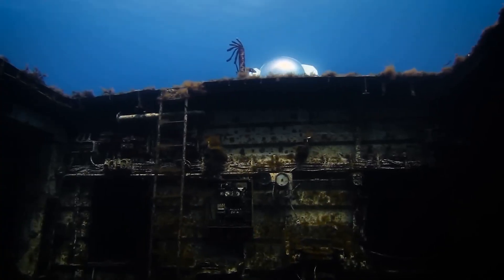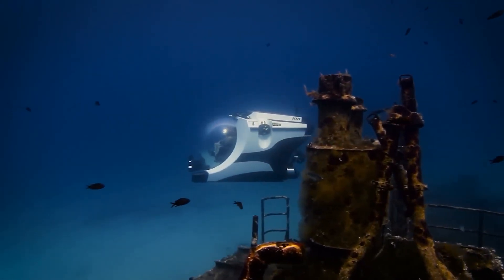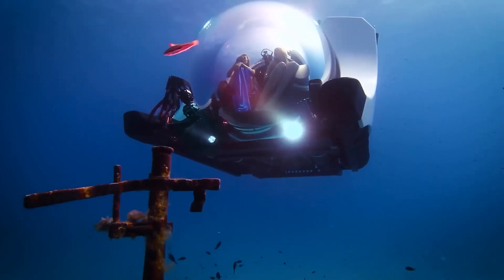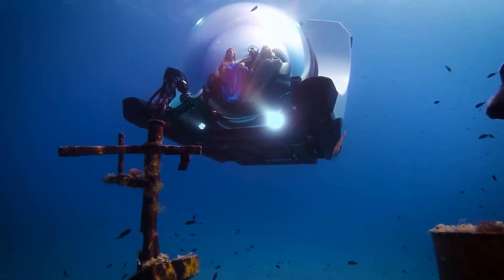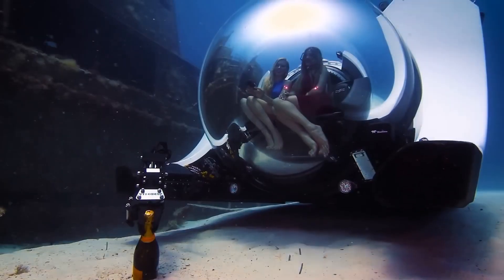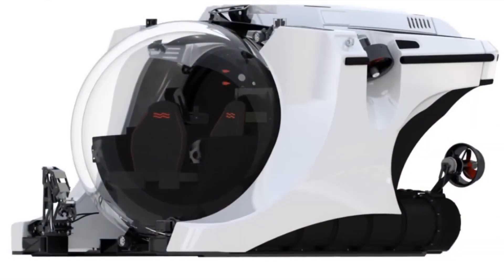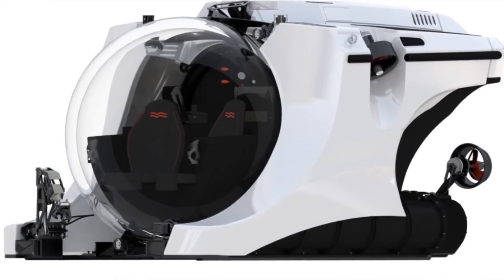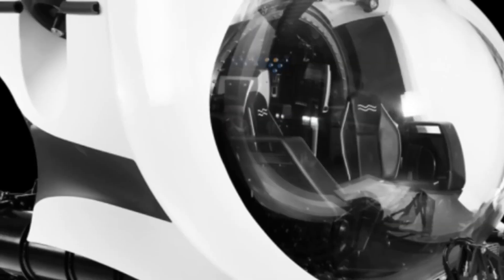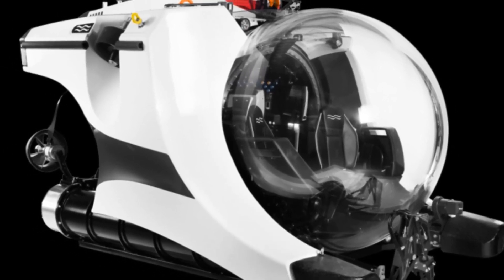One of the standout features of the Super Yacht Sub 3 is its stunning panoramic view dome, which offers an unobstructed view of the ocean. The submarine also features air conditioning, a sonar system, and LED lighting to ensure the utmost comfort and safety for its passengers. The Super Yacht Sub 3 is controlled using a joystick and touchscreen interface, making it easy and intuitive to operate.